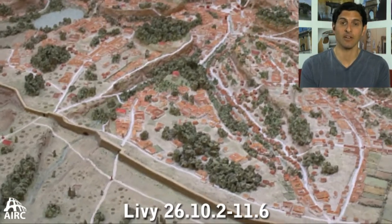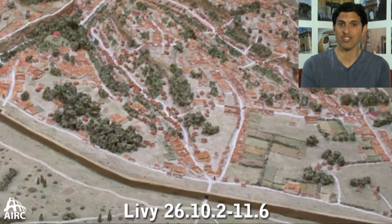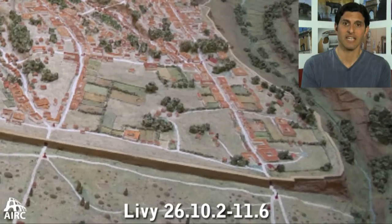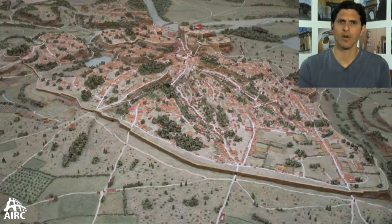How impressive was this wall circuit? Well, during the Punic Wars, hundreds of years later, Hannibal himself came and inspected those walls and considered actually besieging the city. But after looking at the defensive circuit, he realized it was impossible.